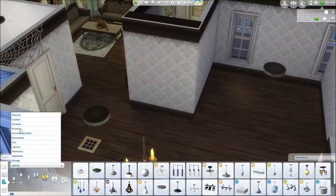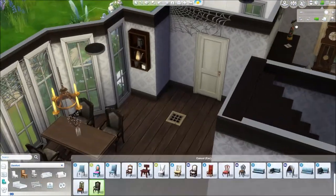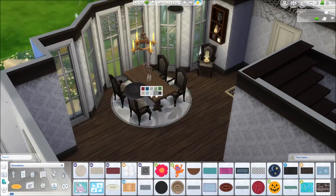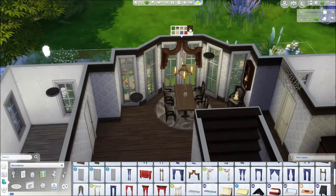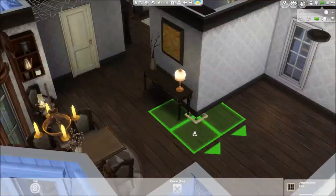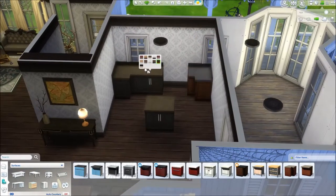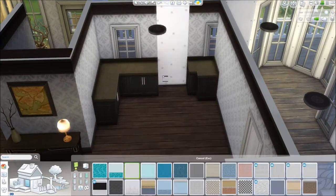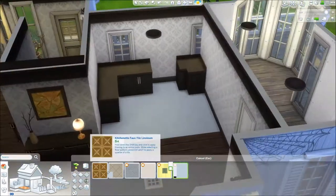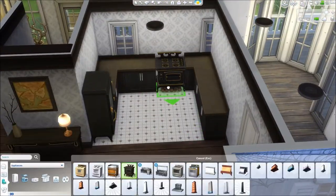This is the dining area. Everything in this build is very traditional and Victorian — very dark, heavy, and depressing. There's a whole lot of dark woods used. I'll actually change the wallpapers in this open-plan area later to an even darker one. The floor tiles used are from the Spooky Stuff pack — they look old and decaying and they're just perfect for this build.